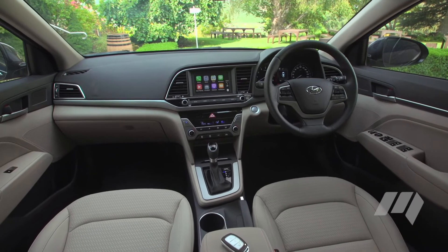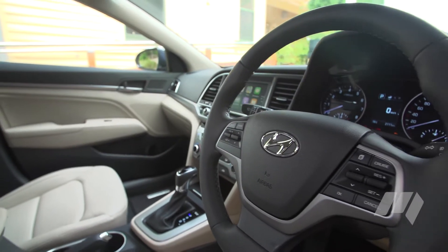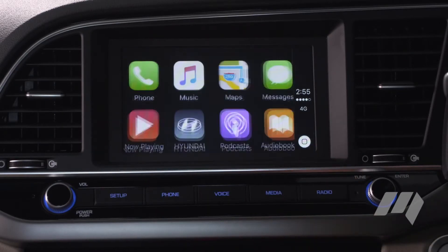Inside, there's more shoulder room all round and decent equipment levels, though the move to Apple CarPlay over integrated sat-nav could prove controversial given the older-than-average target market.